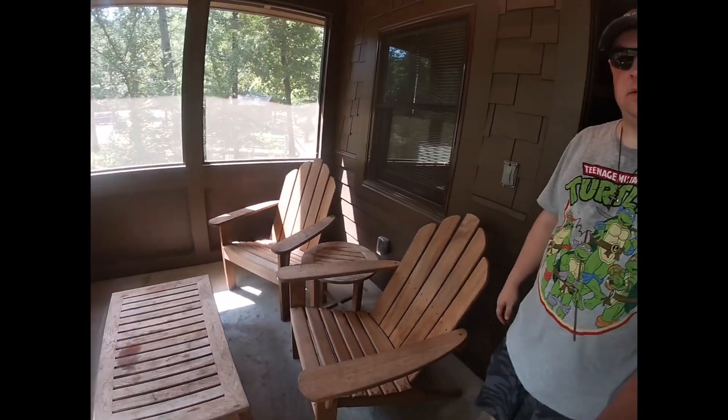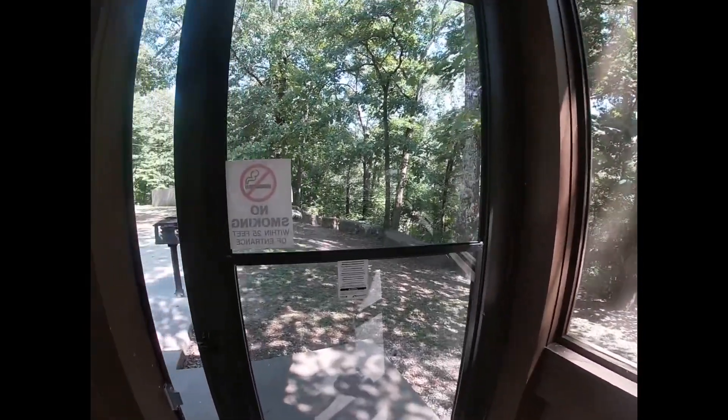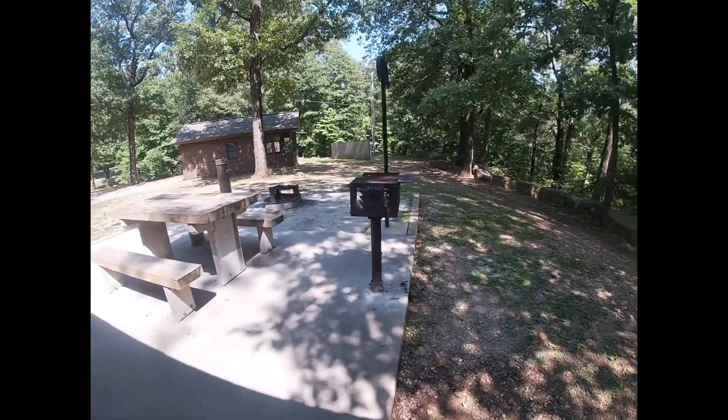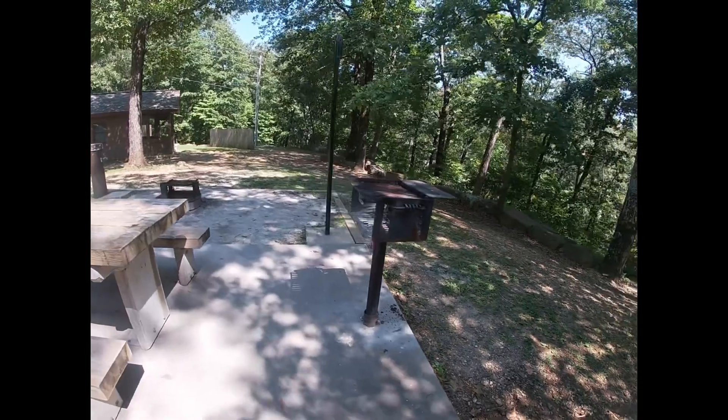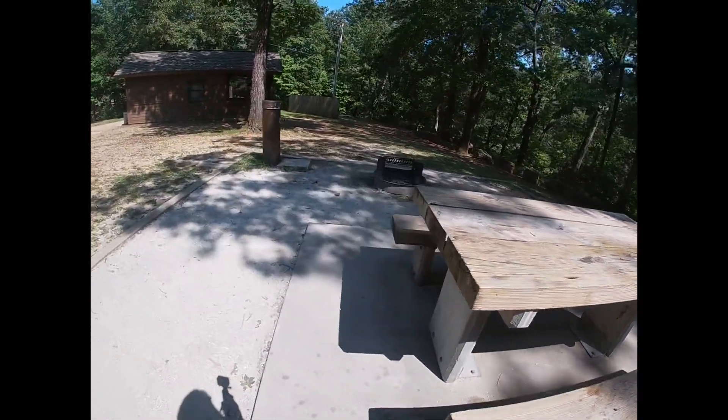The units are also air-conditioned and heated, but while we were there the air conditioner did not seem to be working very well. Outside you will find a grill, a picnic table, and a fire pit.